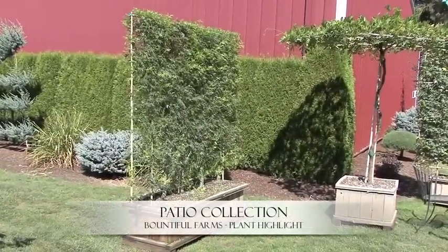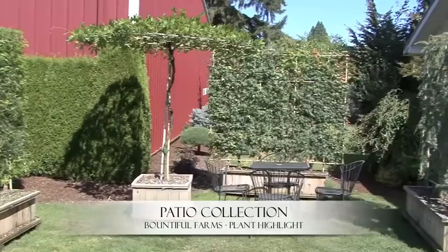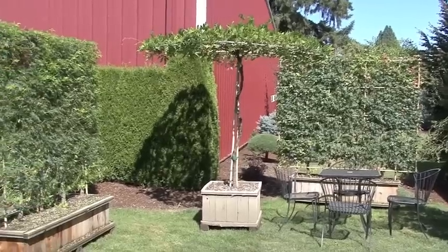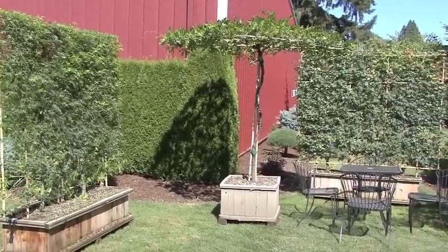Today at Bountiful Farms we're highlighting our patio collection. We're showing you our umbrella and several of our screens. These are great for your backyard patio and they've also been serving a great purpose in restaurant settings.